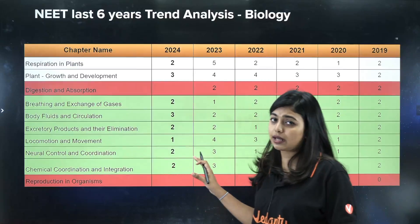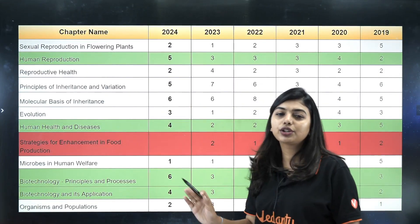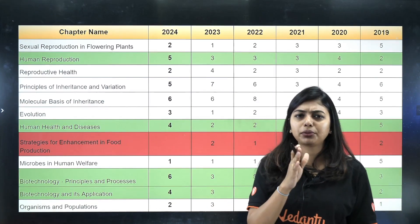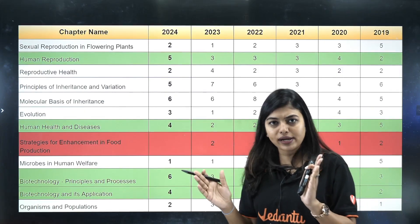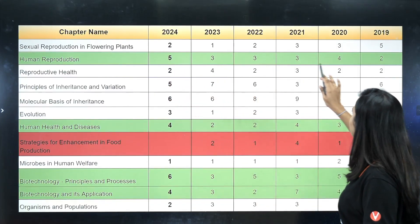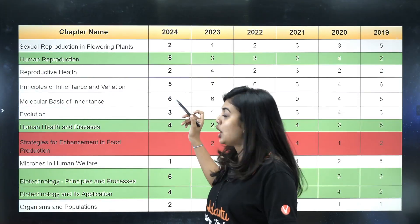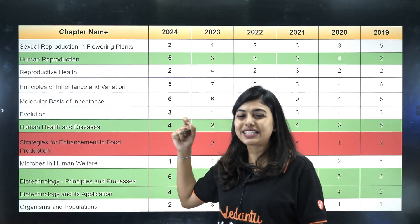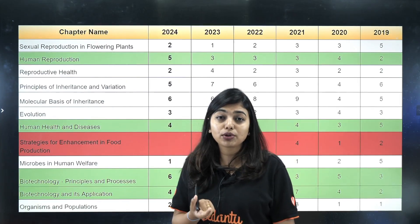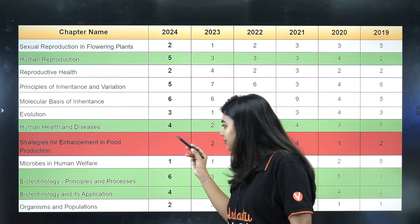In the 12th portion, Human Reproduction gives a good amount of 20 marks every single year — it is always between 16 and 20 marks on average. Five questions came in 2024, and you can see this pattern going back to 2019. Human Health and Diseases is also a very important chapter — it builds a lot of foundation about your immune system, covering immune system concepts and different types of diseases. You cannot skip this chapter either.